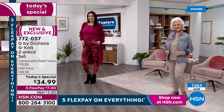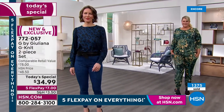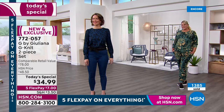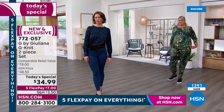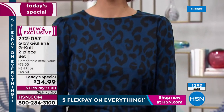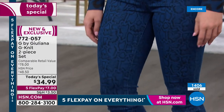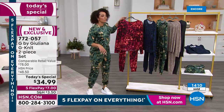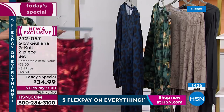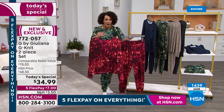Jamie is wearing the beautiful Mallard Green in a 1X — true to size. Tess is about a size 4 and wears the small, showing the Midnight Leopard top broken away from the pants. That's what we're talking about — how much wear can you get out of this? It's a phenomenal value and something you'll go to time and time again. Our phones are getting really busy — hundreds of you placing orders. All colors available: the full red, top and the pants for $34.99.